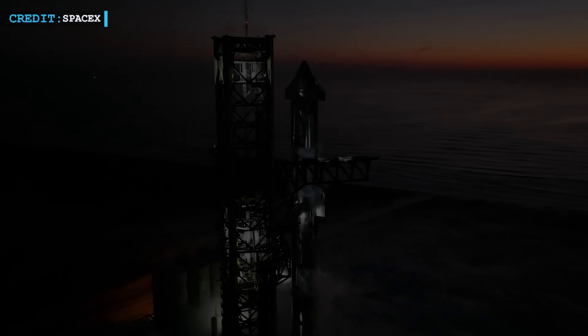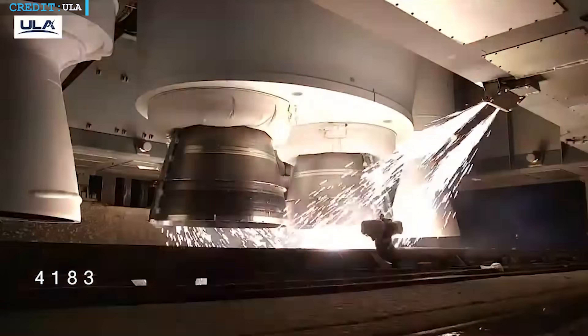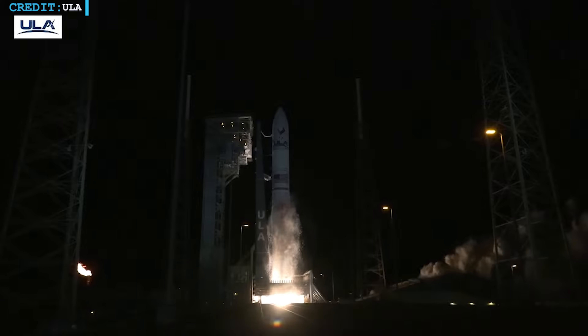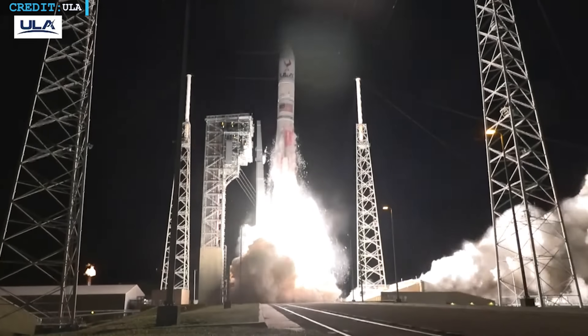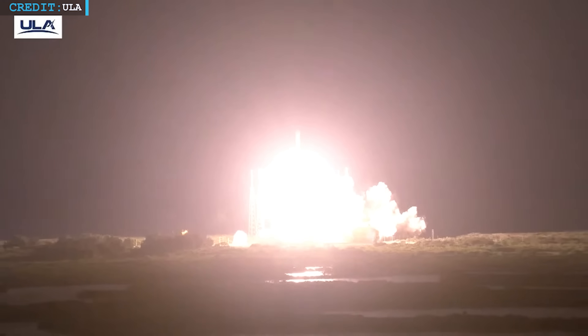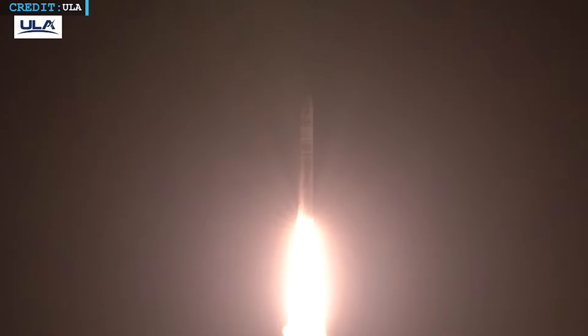SpaceX has some serious competition coming up. Boeing and Lockheed Martin teamed up to create the United Launch Alliance, and they just launched their new Vulcan rocket for the first time. This happened on Monday — the Vulcan rocket took off from Florida with a moon lander on board. Unfortunately, the lander had some tech issues and couldn't complete its mission, but the launch itself was a big success.